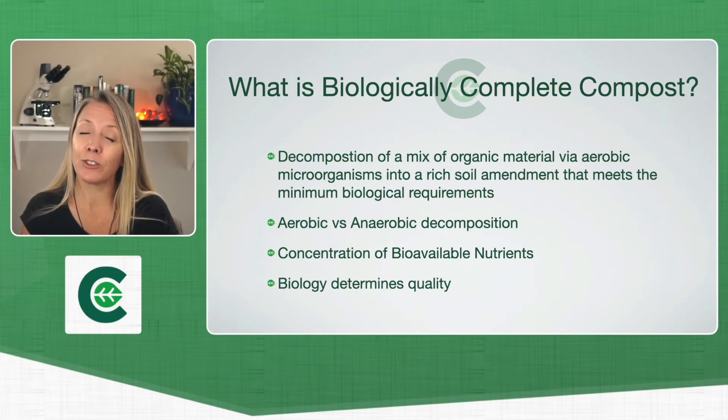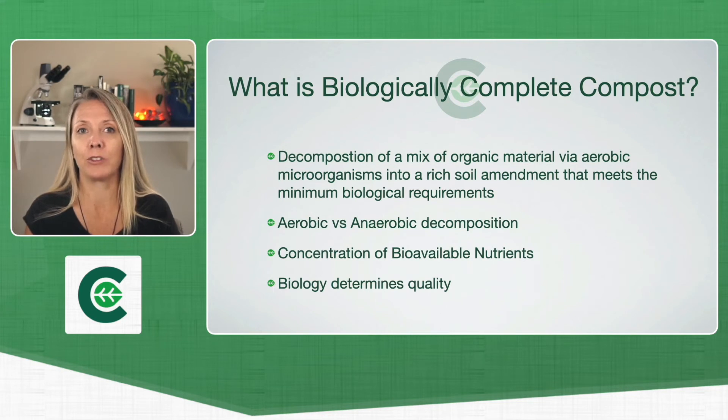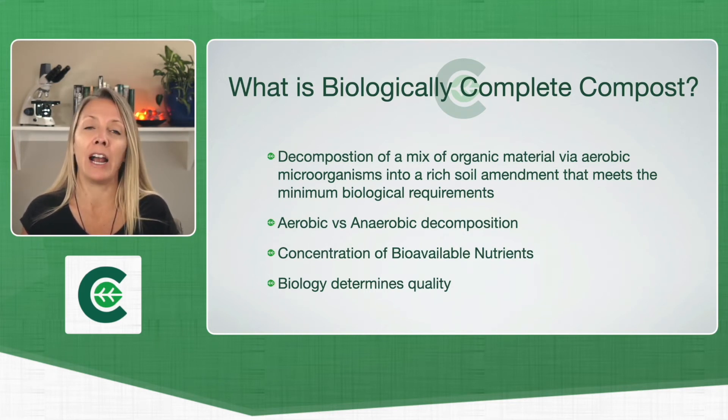That's really why we very much delineate between aerobic compost and anaerobic compost. This decomposition process has a very different end result, and it's that biology that we're after. The biology is what sequesters those nutrients, and that's what determines the quality. That's why we're after biologically complete compost.